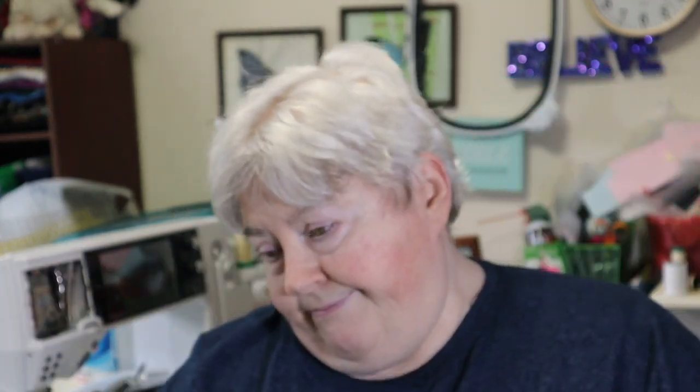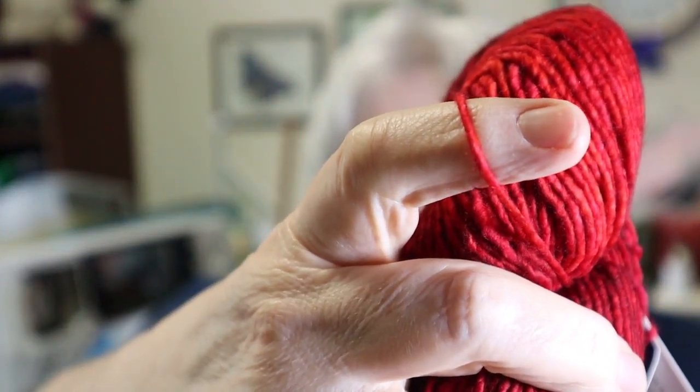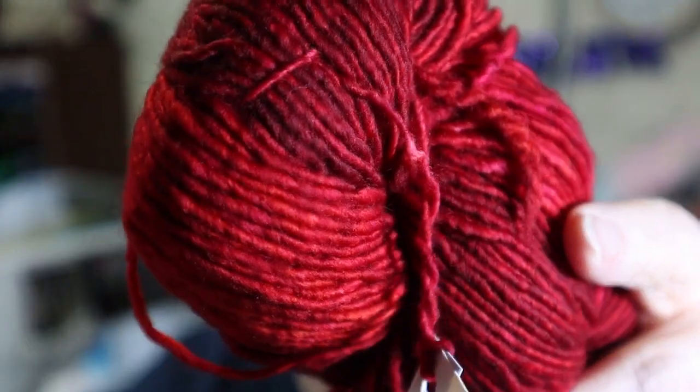The Malabrigo knit crate came in a box — I'm surprised. It came with two skeins and it was a pretty penny, total of I think fifty-something dollars. This one is called Petal A 112. It is in the washed worsted weight, which is 100 grams, 210 yards, and this is 100 percent superwash merino wool. It says it is a worsted weight.